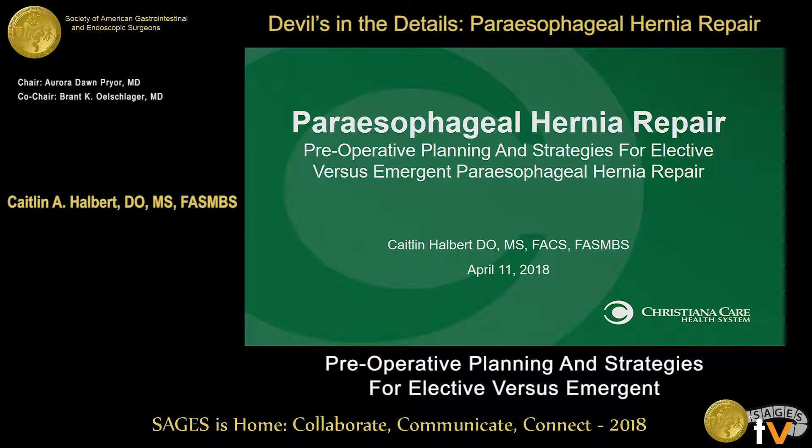Good morning. Thank you very much. And thank you, Dr. Pryor and Dr. Elscher, for allowing me to give such a long-titled talk today. I had to actually look at this talk a couple times and reread it just to make sure I was hitting everything that I needed to talk about.